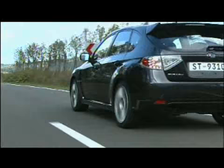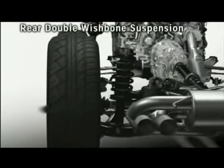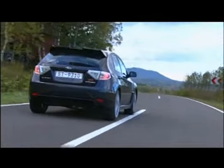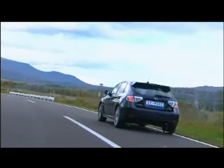In the rear, we applied a newly developed double wishbone suspension system. With low friction, long stroke and an evenly distributed load to each tire, the STI keeps solid contact with the road surface for enhanced drivability, stability and a quality ride.